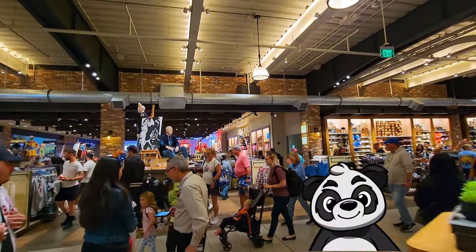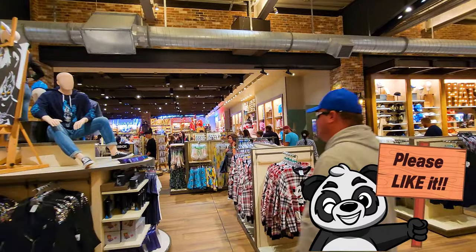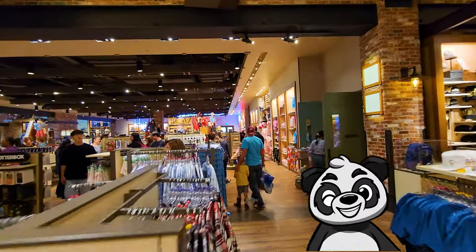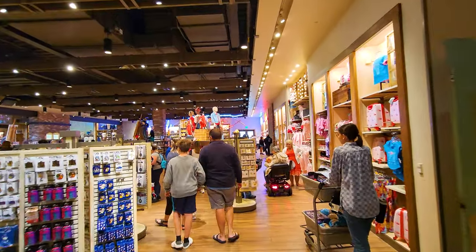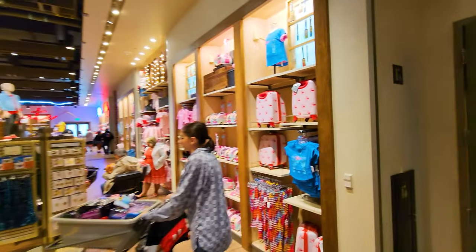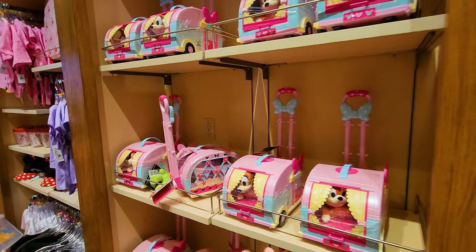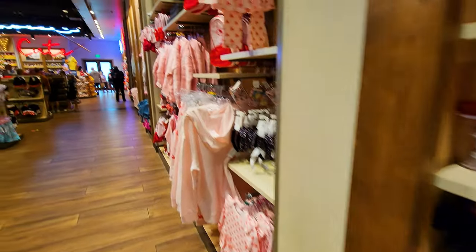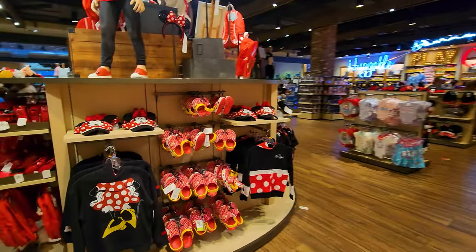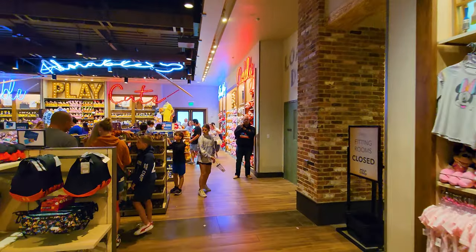Let's go ahead and work our way counterclockwise around this shop. As we come over this way, we get into some of the kiddie merchandise. We've got little suitcases for little kids, little RV-kind-of strollers, and they can push doggies around. We've got neat mini hats, little kids' Crocs, mini sweatshirts, Disney onesies, and Mickey onesies.